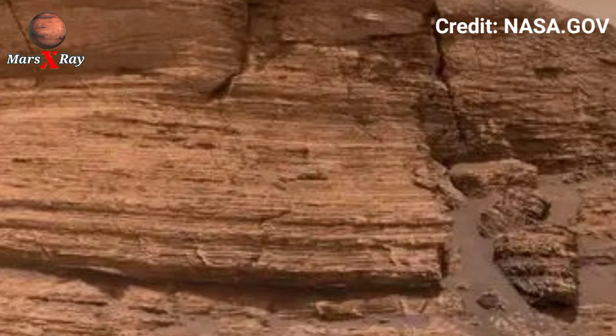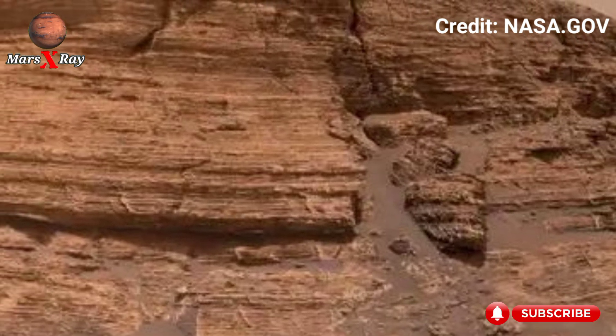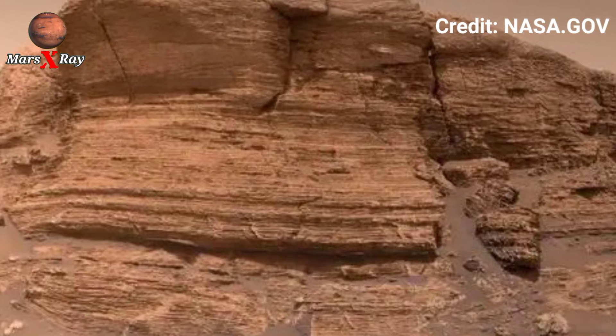Each rotation of the camera exposes new textures and hidden corners. Explore the breathtaking beauty of Mars from a front row seat.